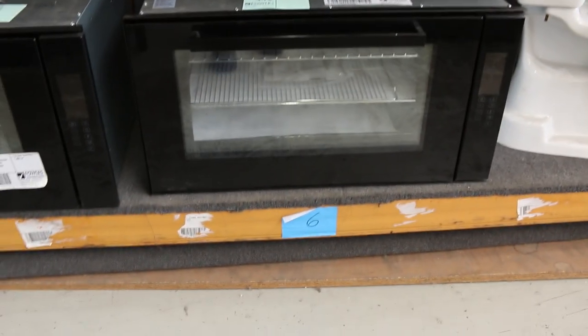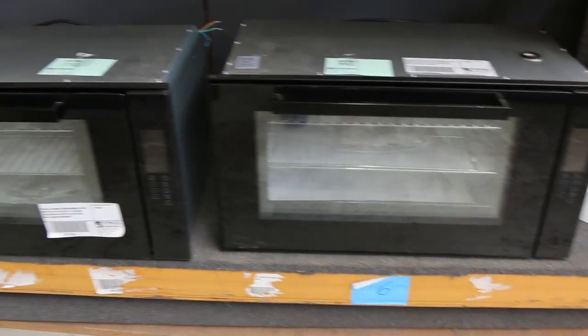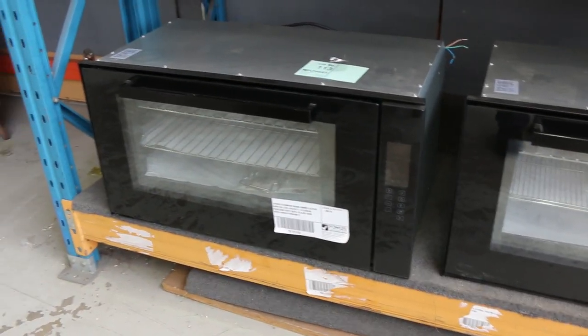Down the bottom I can see we've got a couple of beautiful 900 ovens out of Frankie. Really nice looking units there. I'm going to have a guess, probably about that sort of $500 to $600 mark is usually where they'll fall.